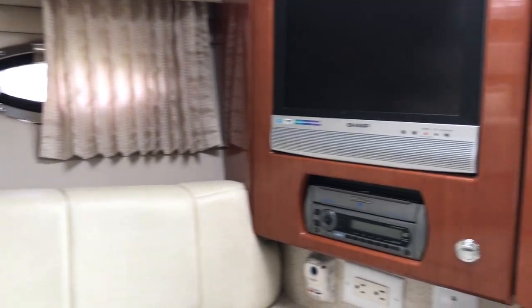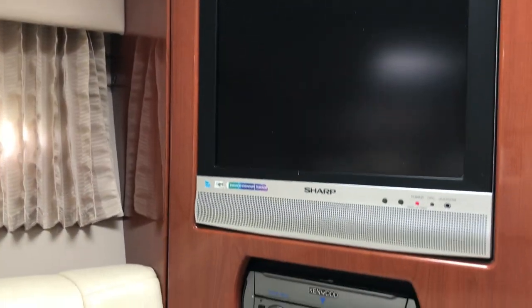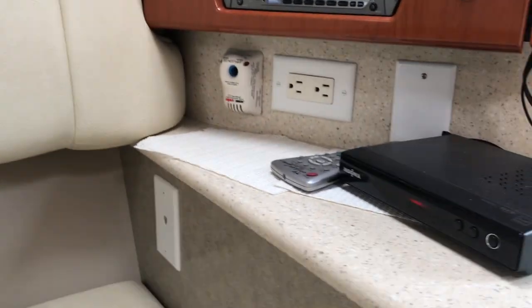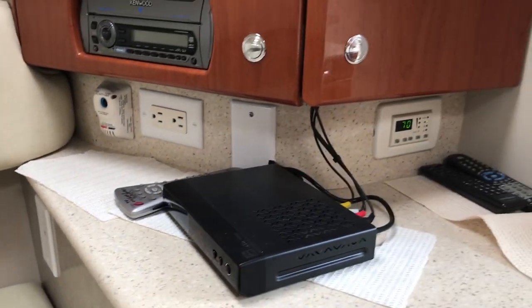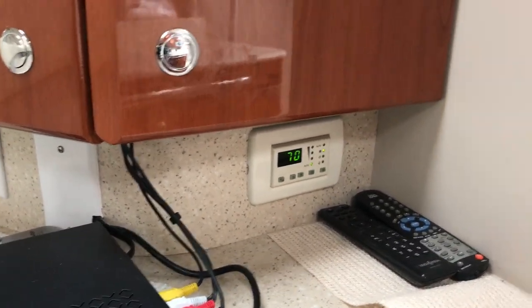Here we've got your flat screen TV, Kenwood stereo, and a TV antenna. And here you're focusing on the air conditioning, which works great as well.